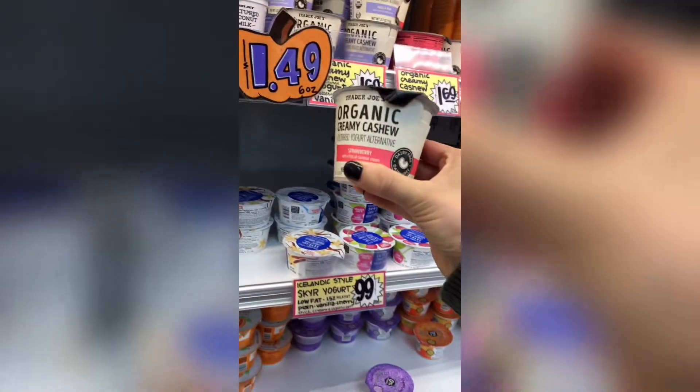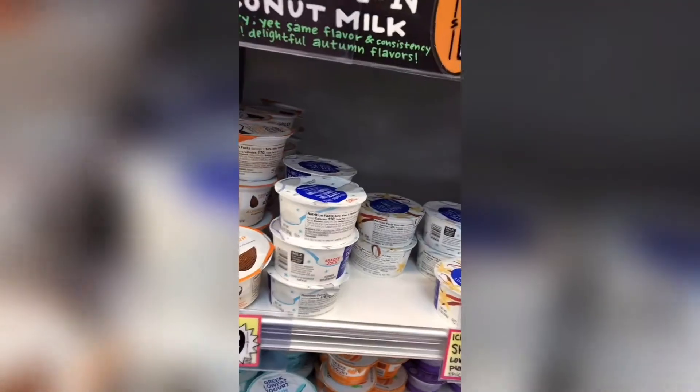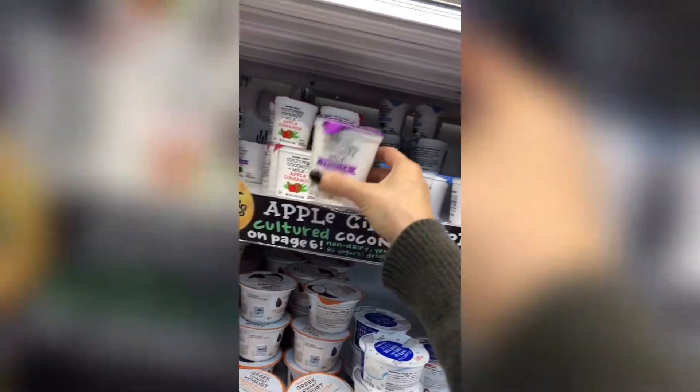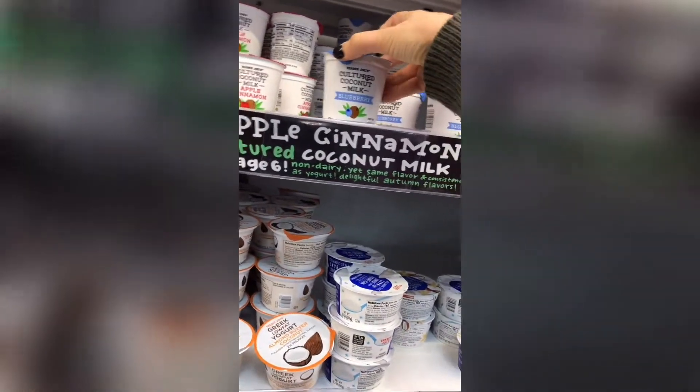I do really like this yogurt, and I wonder if I should try this one. I do have the vanilla still at the house, so I'll leave that. I guess we'll try the blueberry.